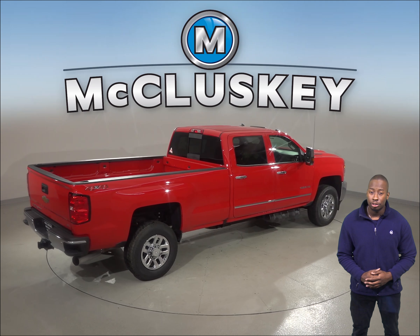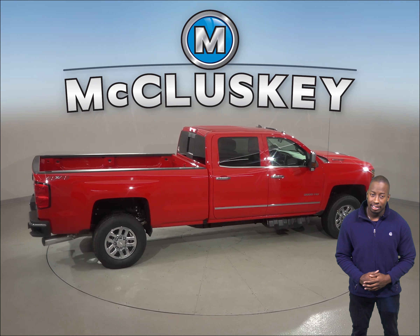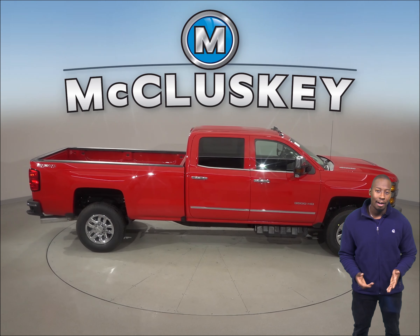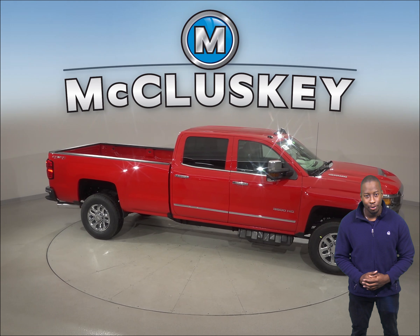Come see why you should choose the 2019 Chevrolet Silverado HD over the 2019 Nissan Titan XD with our free 48 hour test drive. If you like it and purchase it, we will cover it with our free lifetime mechanical warranty for as many years and as many miles as you own it.